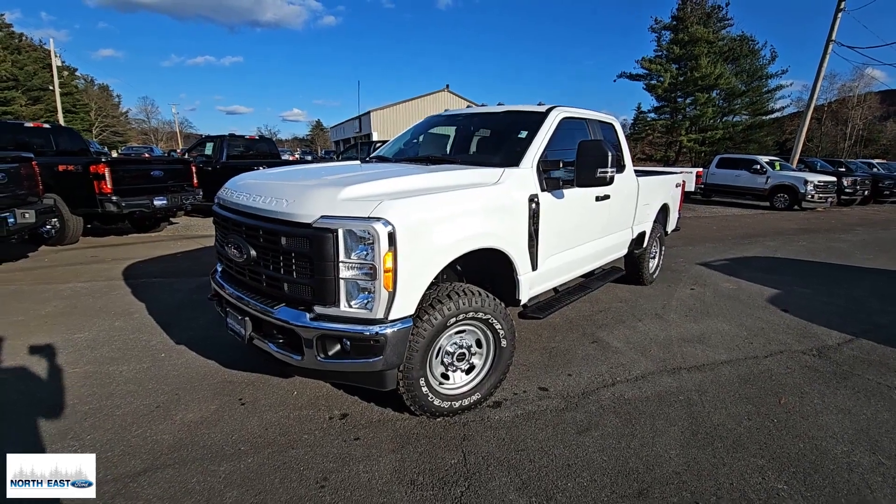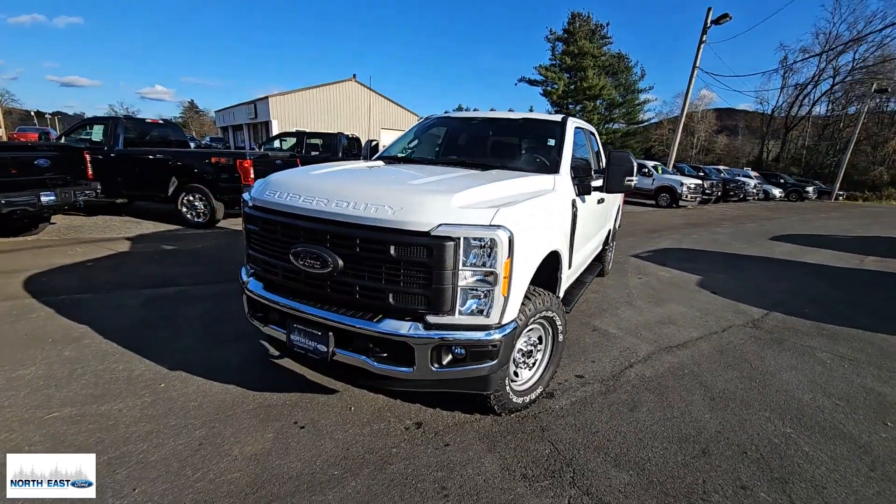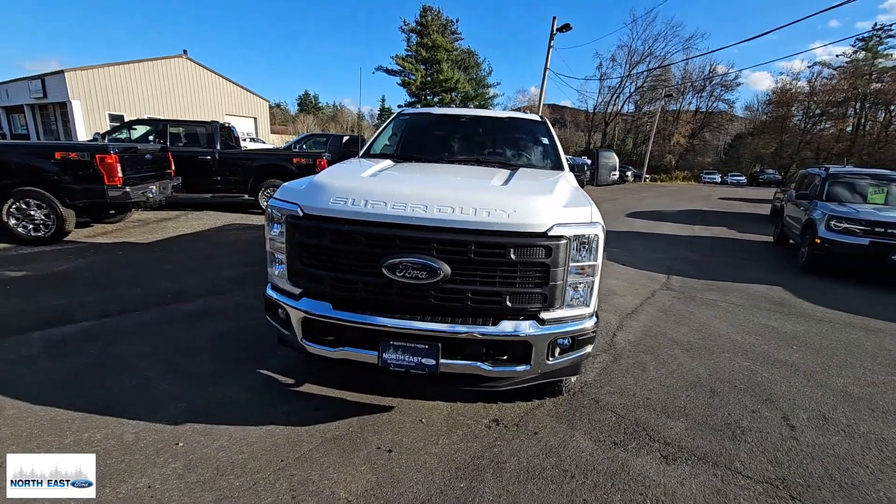Can you see yourself in the 2023 Ford F-250? If you're going to do it, do it right.